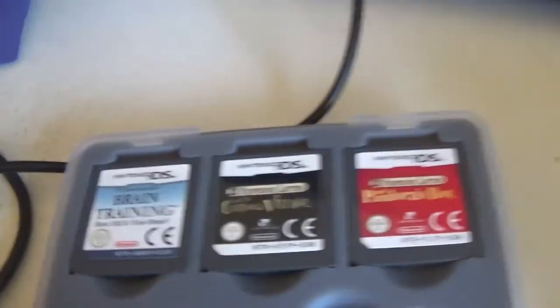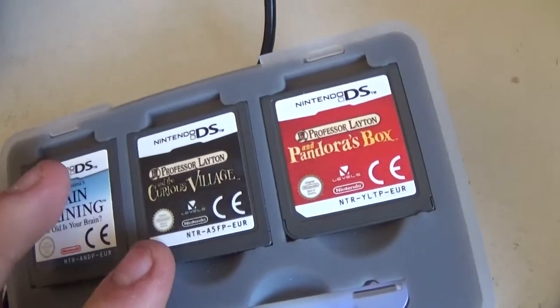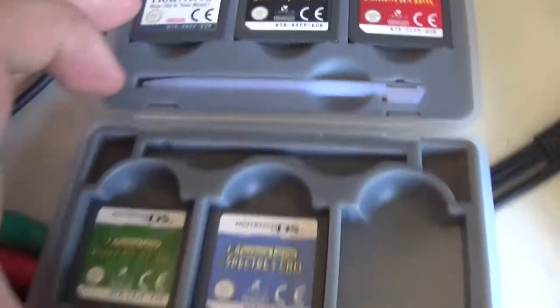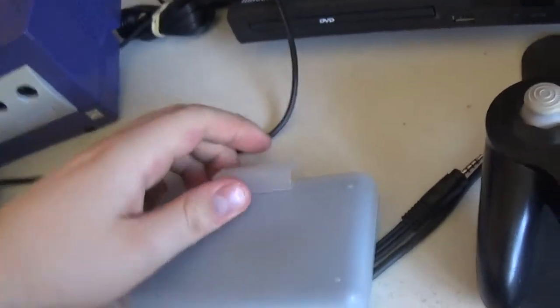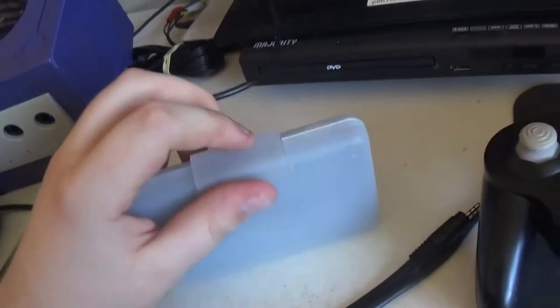By the way, I'm very tired, my throat is killing me, and I feel like I just swallowed an entire box of thumbtacks. Alright, here are the games: Brain Training, and a bunch of Professor Layton games. I think I've heard of Professor Layton but I never actually played the games because I never owned a DS.